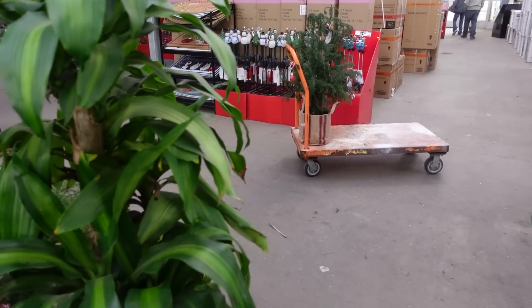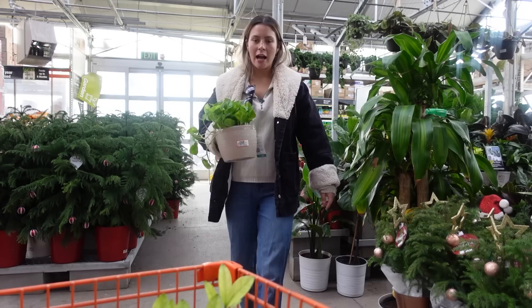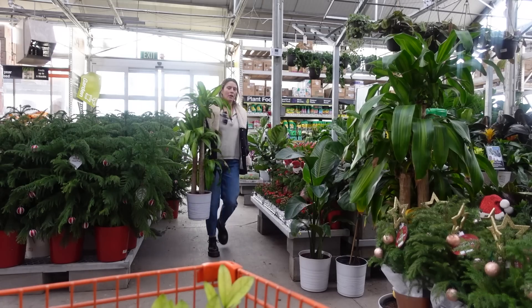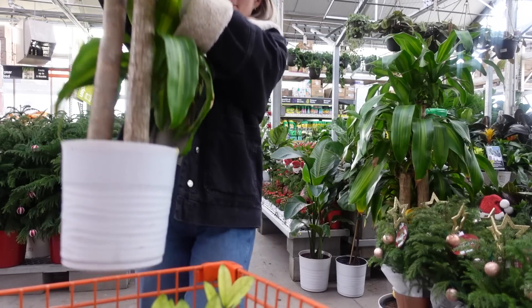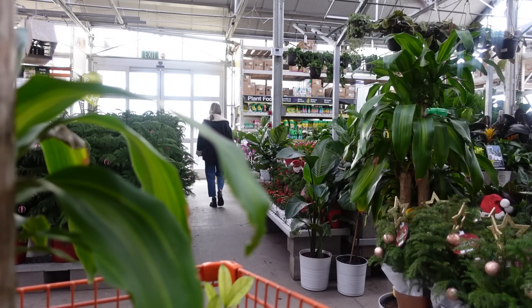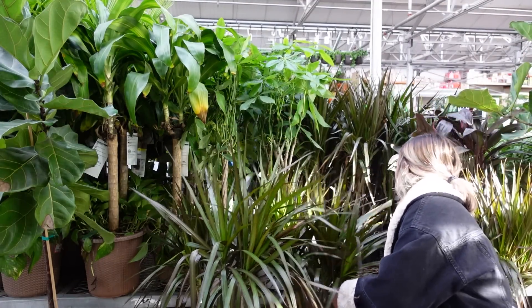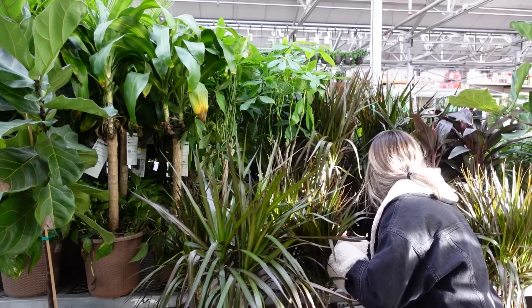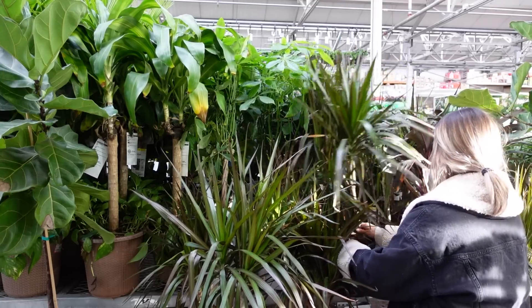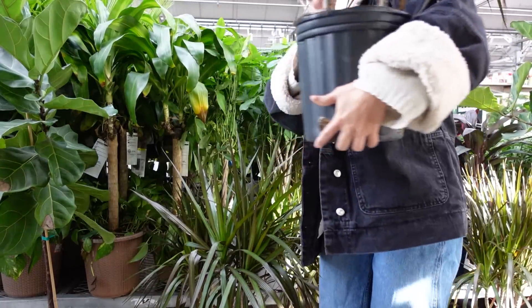Maybe we should get a cart. These are alocasia poly — they're really hard to keep, I've had one before and killed it so fast. Should we get a cart? There are kind of a lot of plants I want here. They also have my dracaena marginata for only $20 — they're not looking super healthy but not terrible, so I'm just going to find the best one.